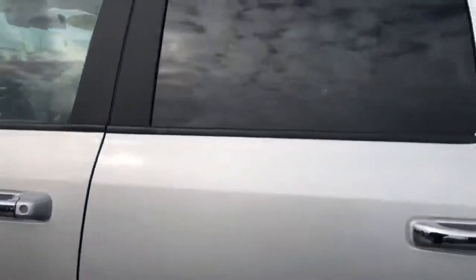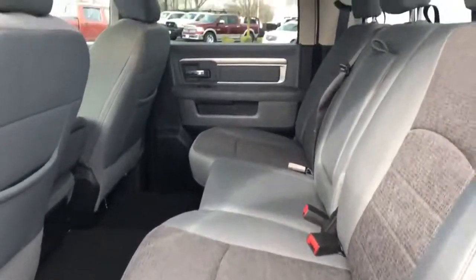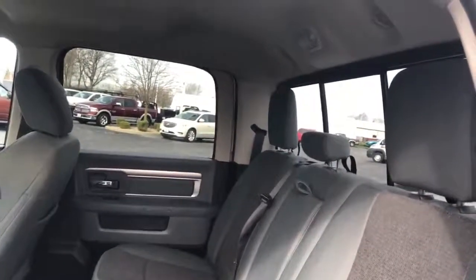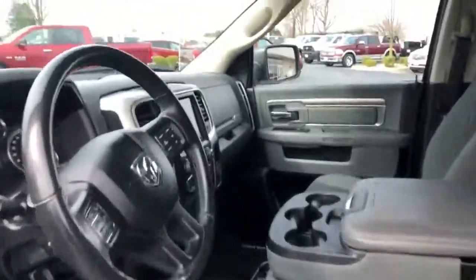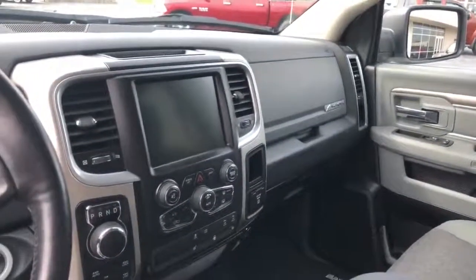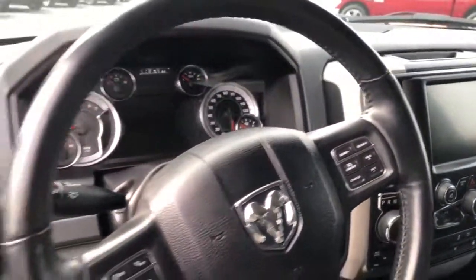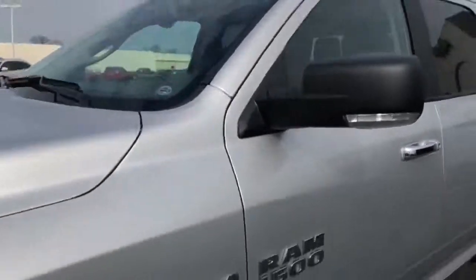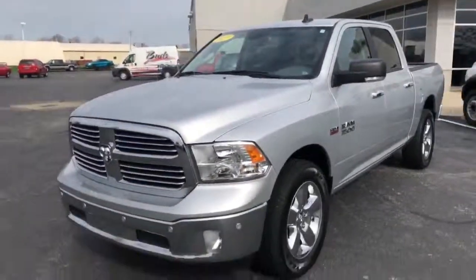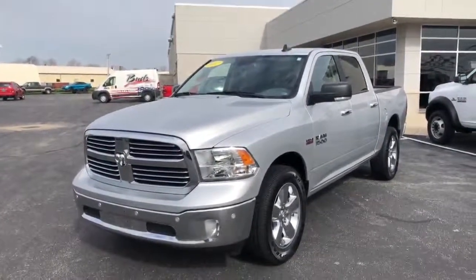Let's take a look at the inside quick. Big touch screen in there. It's a great truck, lots of bonus warranty now that it's certified. Give us a call if you got any questions. Thanks again.